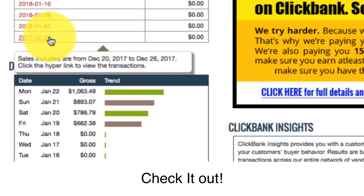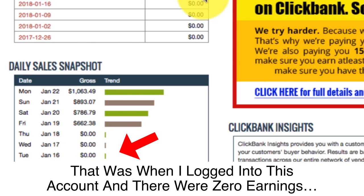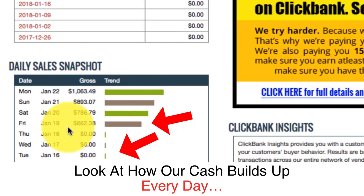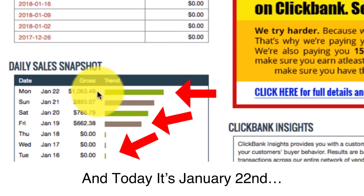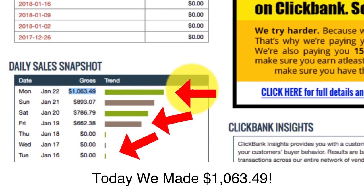Check it out — we made a ton of cash. Look at how fast we made money. Remember, I asked you to note Tuesday, January the 16th — that was when I logged into this account and there were zero earnings. On the same day we started using Daily Cash Siphon, only three days later we started making money. Look at how our cash builds up every day — each day we're making more money than the previous day. Today it's January the 22nd, and today we made $1,063.49. In just under a week, we've made $3,405.73 with a brand new affiliate account. Do you believe how powerful Daily Cash Siphon is?